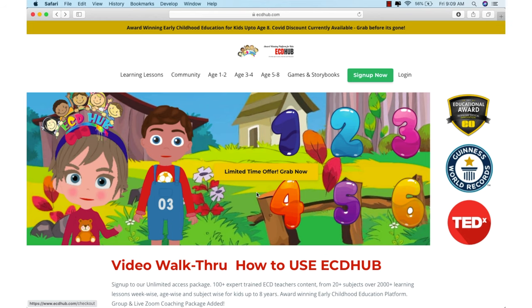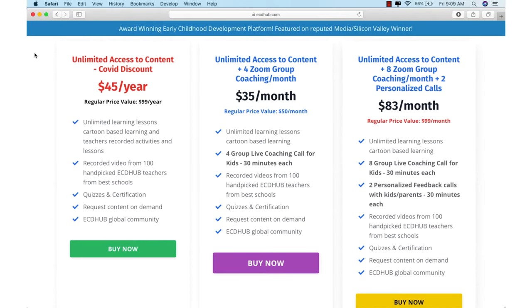Right now there is a limited time offer on high-value items that would be a game changer for your child's learning. To sign up click here and you will see our three packages. The first package includes unlimited cartoon-based learning and teacher-recorded activities and lessons for just $45 a year, normally $99 a year. Our second package includes Zoom-based live calls four times a month, 30 minutes each, with unlimited recorded access to our content for just $35 a month. Our third package includes eight Zoom group coaching sessions plus two personalized feedback calls with kids and parents, 30 minutes each, for only $83 a month, normally $99 a month.